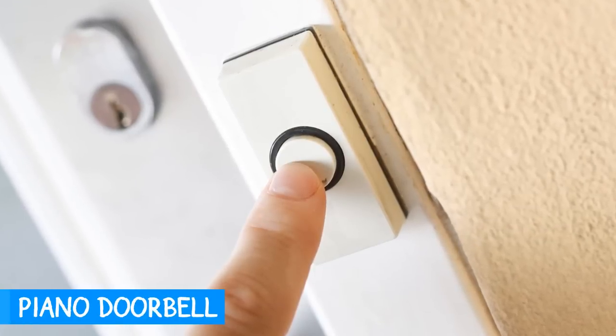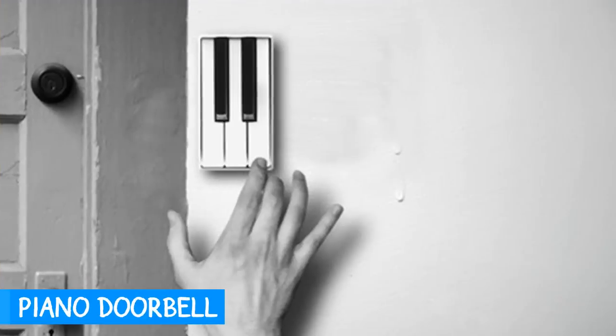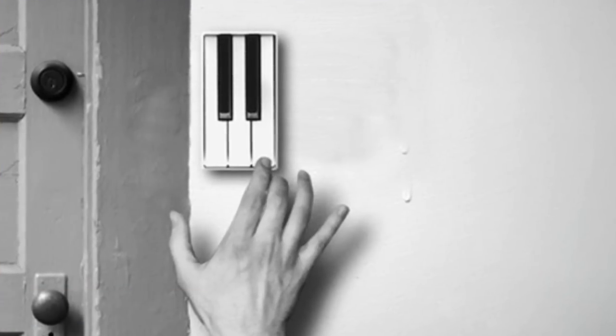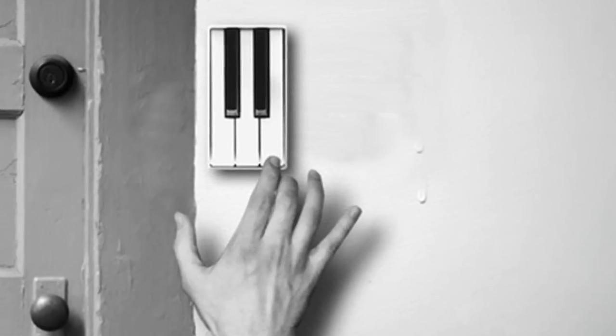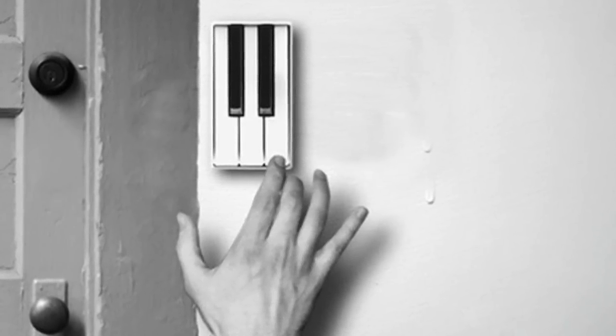Instead of hearing the same old doorbell sound over and over, the piano bell allows your guests to play delightful songs when they arrive. The only downside is it would make ding-dong ditching all the more fun for neighborhood kids.